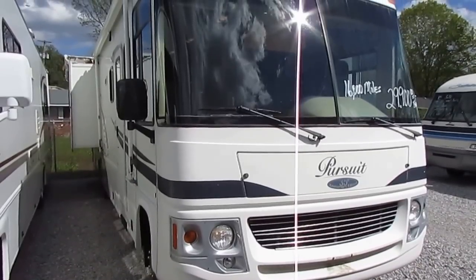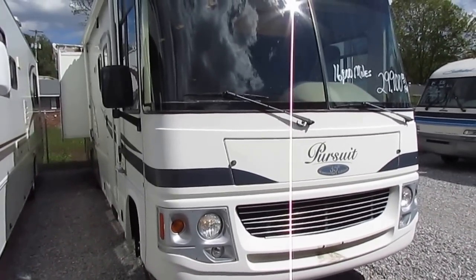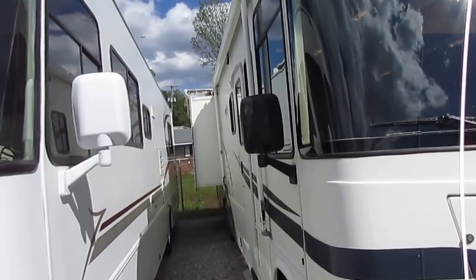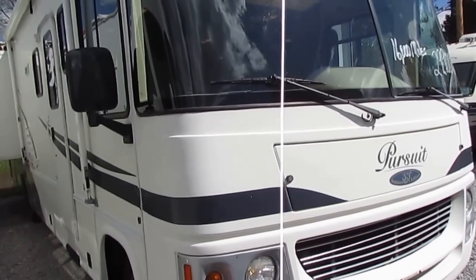It's 35 feet long with two power slide-outs. It's only got 16,900 miles — excellent condition. The only thing we've got to do to it is replace the fabrics on both of the slide toppers, which looked a little ragged, so they're going to be brand new.